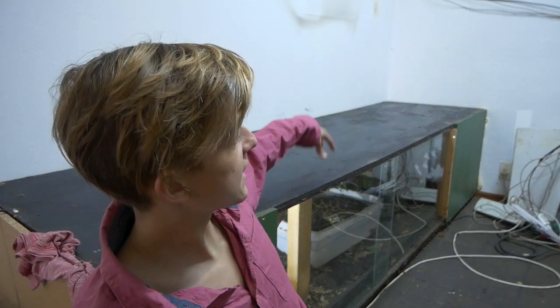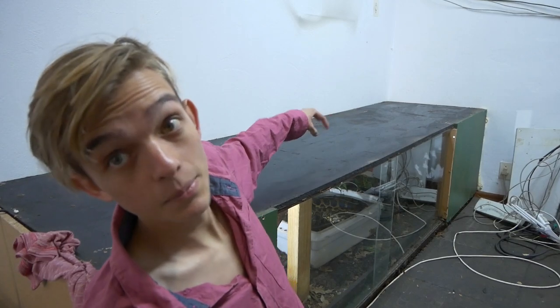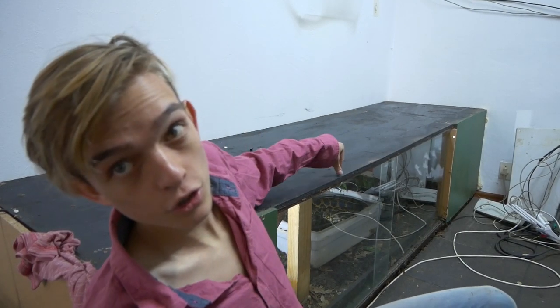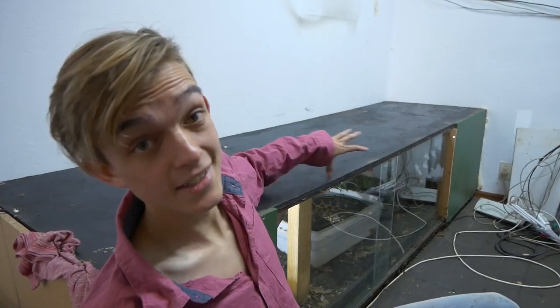I've successfully moved everything off the top now. This is the roof of the anaconda's enclosure and it will be the floor of the new snake's enclosure. It's waterproof which is good - I just need to build up a little substrate barrier so the substrate can sit inside the enclosure.